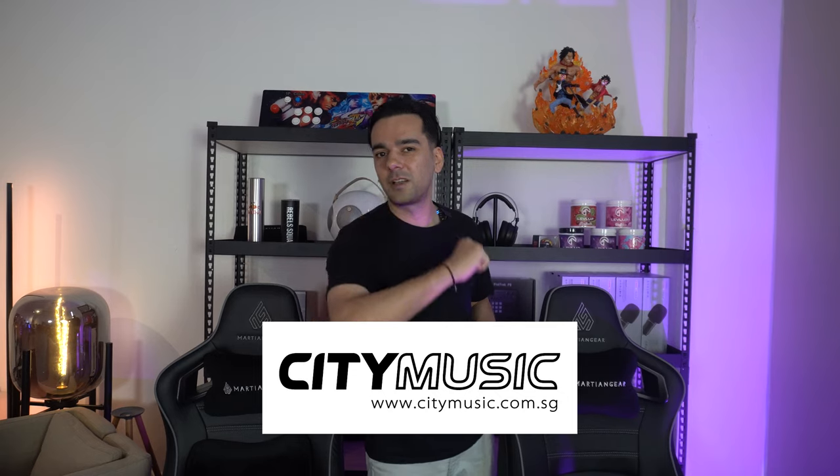First of all, before we start on this one, I would like to say a huge thanks to City Music Singapore for hooking us up with all the gear which is required for this podcast.